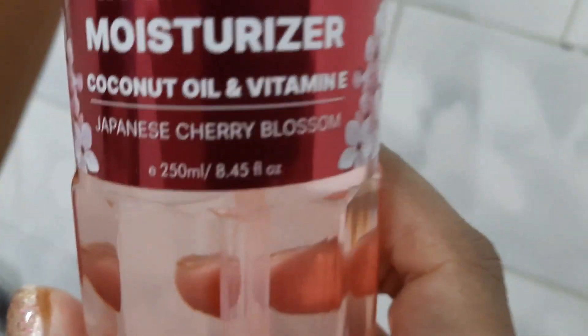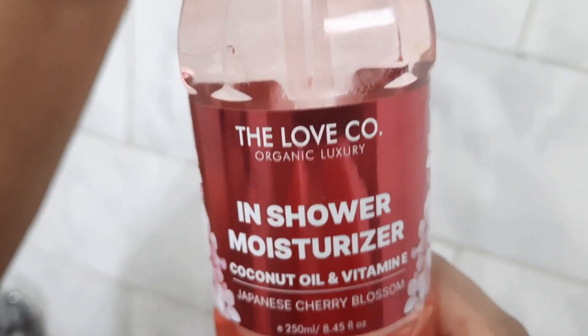To apply this In Shower Moisturizer from Loveco is very simple — just apply it by spraying directly onto your bare skin after bathing and let it dry before dressing up. If bothersome dryness or peeling occurs, reduce application to once a day or every other day.